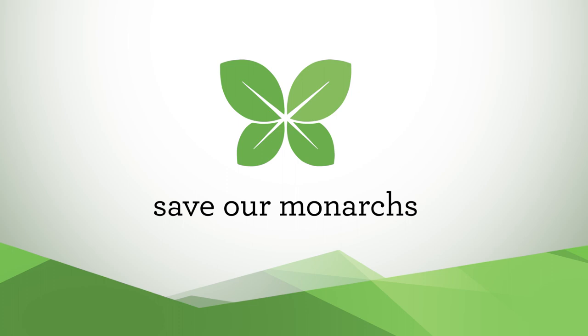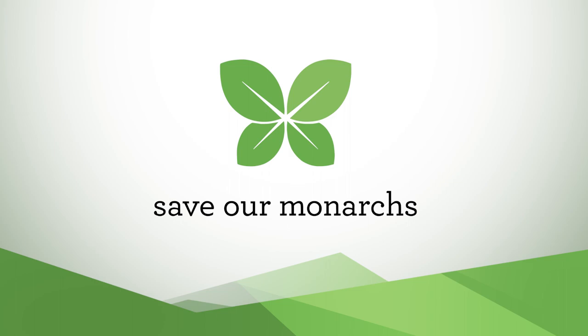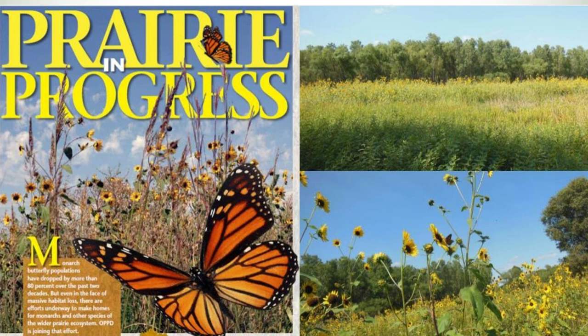Save Our Monarchs Foundation would like to thank our partners at Omaha Public Power District for their bold efforts to restore monarch butterfly habitat. The Save Our Monarchs Foundation works with gardeners, schools, public agencies, and utility companies to restore pollinator habitat and provide monarch butterfly education. The goal of this video is to explain why these animals are so important to us and what you can do to help.